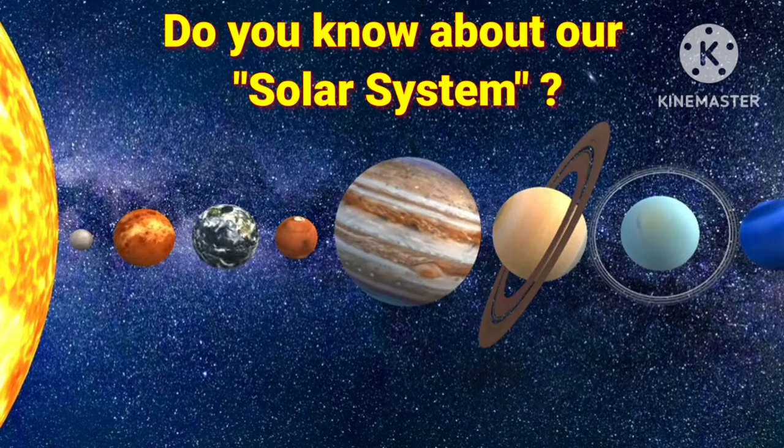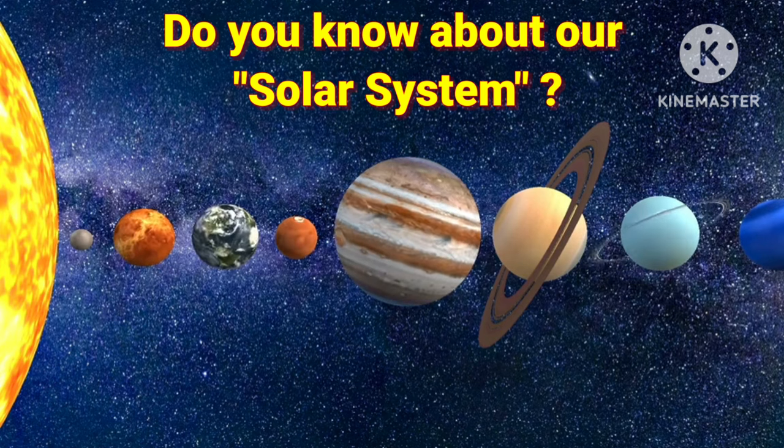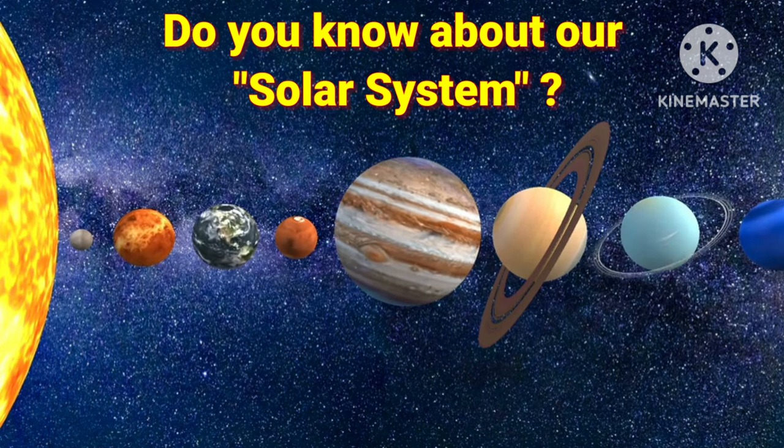Dear kids, do you know about our solar system? It's a very interesting topic. Are you ready to learn? Let's start.